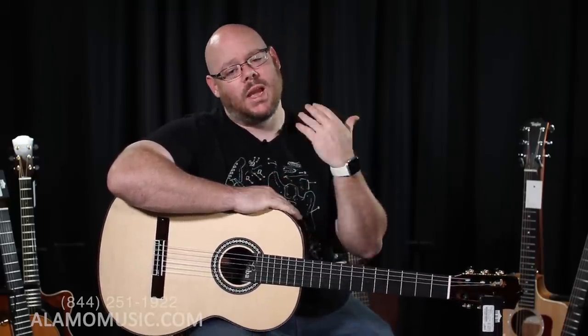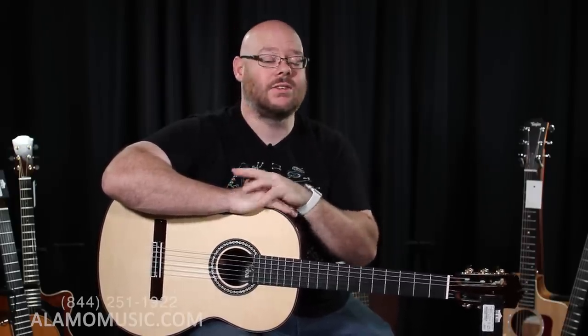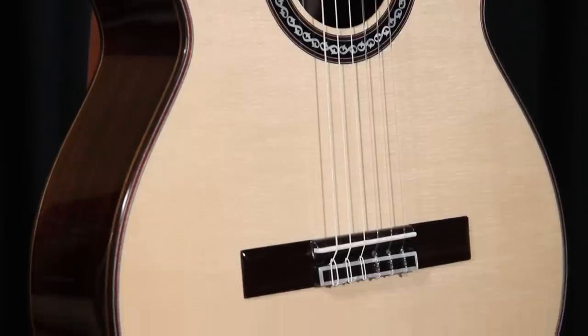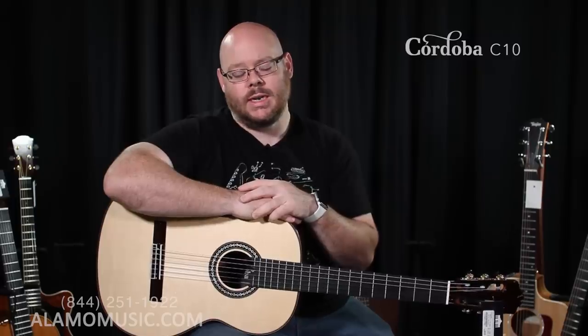Without any further ado, let's go through the list. We're starting just above $1,000 with the guitar that I have in my lap — and this is, disclaimer, a guitar that I own. This is a Cordoba C10. This happens to be the spruce top version; there's a cedar top version as well. That's the model I personally own, and they are both great guitars from Cordoba. The reason I like them in this price range is because they represent a huge value in a solid wood classical guitar that is impeccably well made.